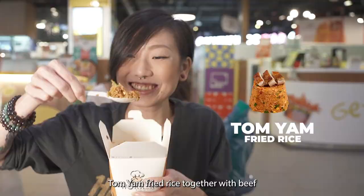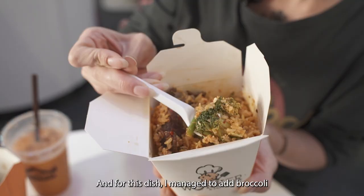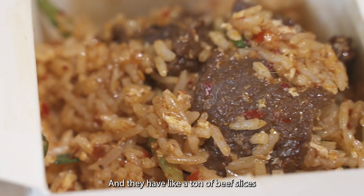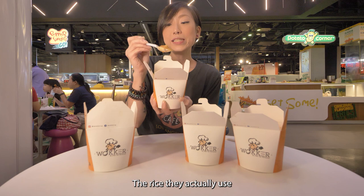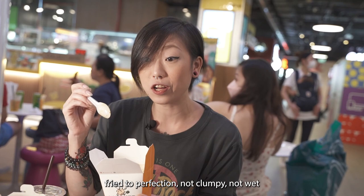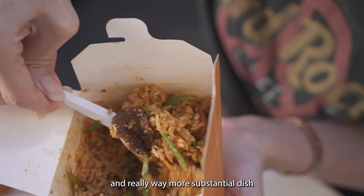Here we have the tom yum fried rice with beef. The color is insane — look at the amount of chili on top. For this dish I added broccoli and Thai asparagus as well. You can really smell the pungent tom yum aromas coming off this one and there's a ton of beef slices inside — so tender! The rice is a very fragrant Thai jasmine rice, fried to perfection, not clumpy, not wet. The tom yum flavor permeates every single bite, and while you can see nice red chili flakes it's actually not too spicy. Having the extra vegetables makes it a lot more filling and substantial.